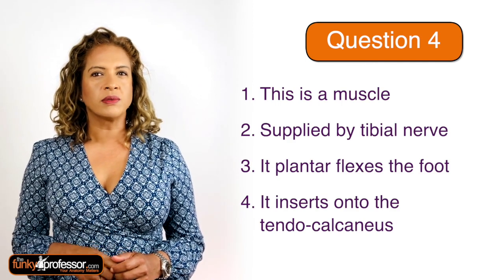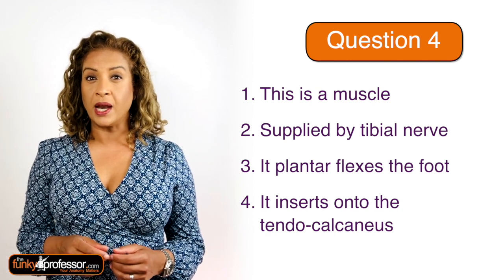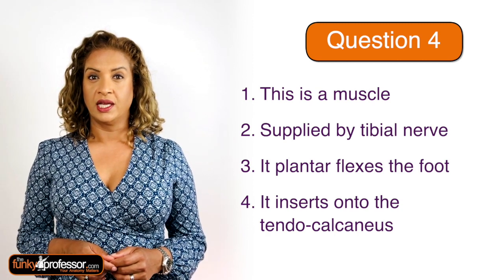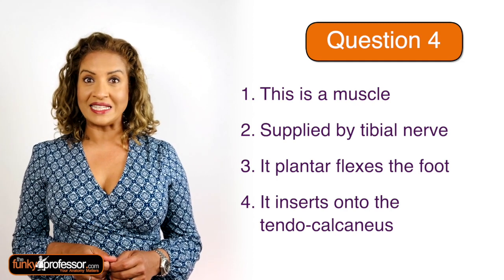Question four. This is a muscle. It's supplied by the tibial nerve. Clue three is that it plantar flexes the foot. And the final clue: it inserts onto the tendocalcaneus.